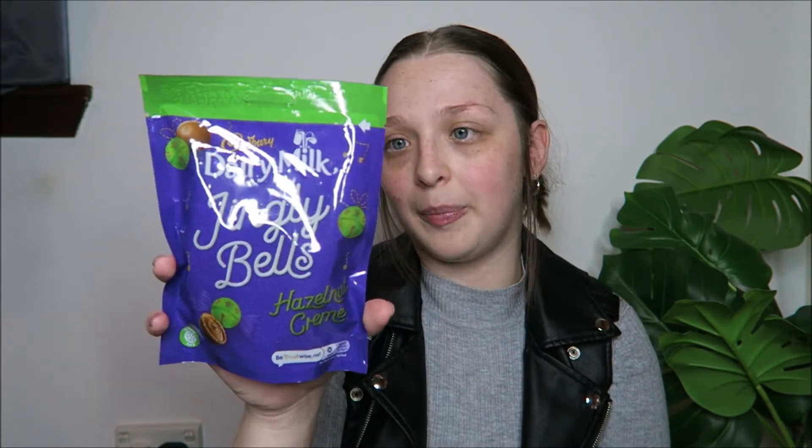I wasn't going to pick up any Christmassy sweets because I want to do a Christmas snack taste test, but I'll just taste them again for the video. I picked up Cadbury Mini Snowballs — I think I've tried these before but I can't remember what they taste like. Sean actually gave me the Dairy Milk Jingle Bells Hazelnut Cream. I've seen someone talking about these on YouTube but haven't tried them yet.